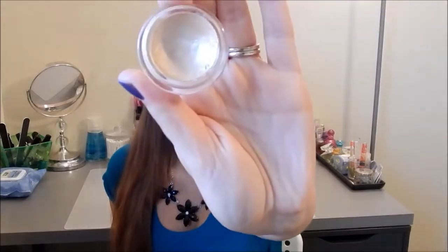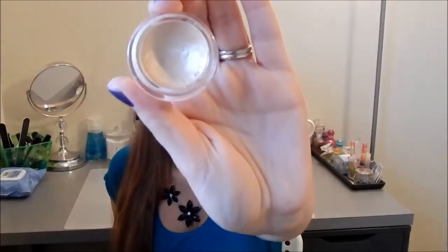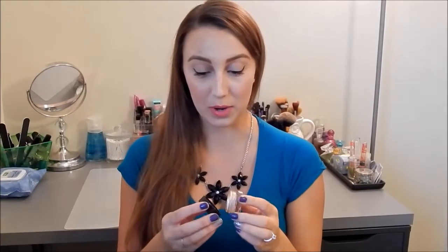Another Maybelline Color Tattoo — this one in Barely Branded, a really pretty shimmery champagne color — but it got old and dried up so I threw it out.